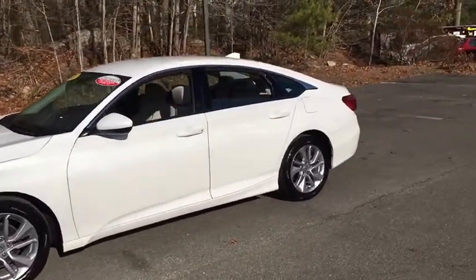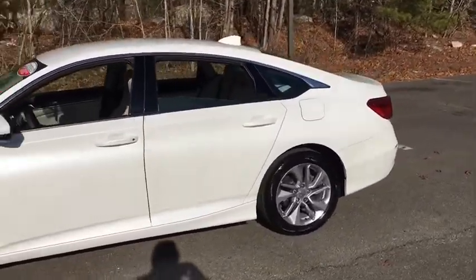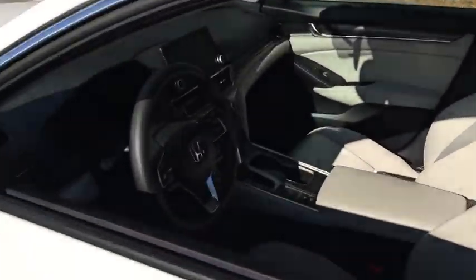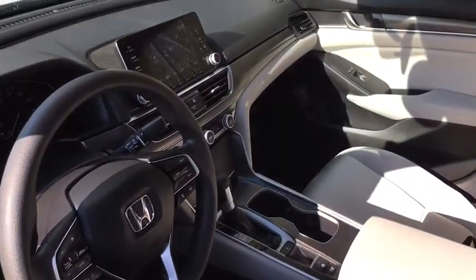Keyless entry, backup camera, Bluetooth, power steering, adjustable steering wheel, front floor mats, cruise control, ABS four-wheel, four-wheel disc brakes, keyless start.